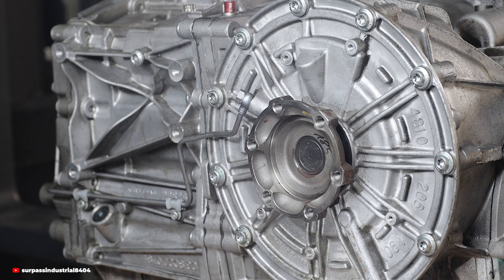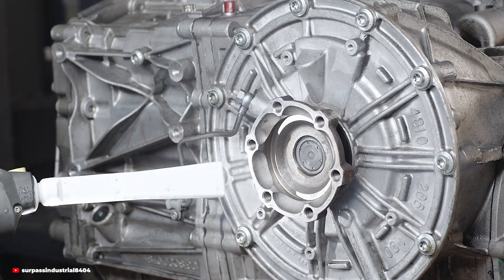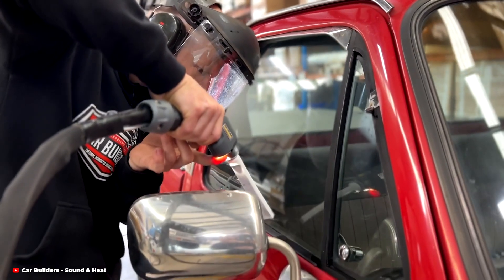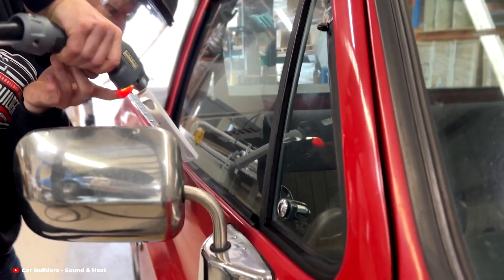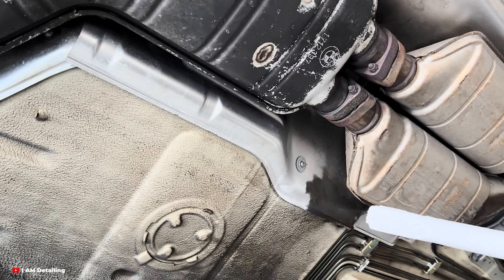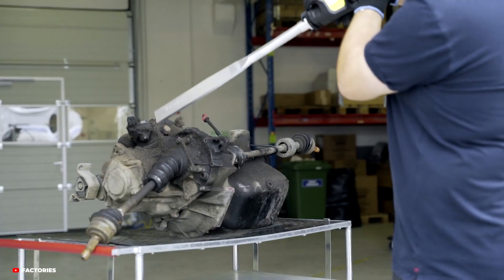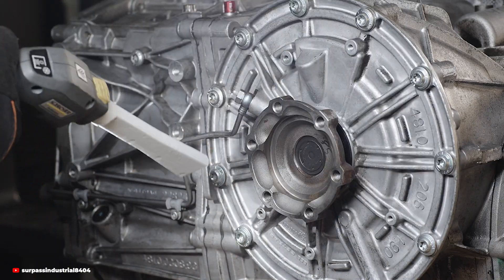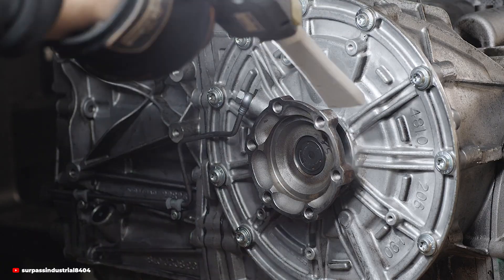Then there's the undercarriage of your car — one of the dirtiest, most neglected parts of any vehicle. It's exposed to road grime, salt, and debris, which can lead to rust and corrosion over time. Dry ice cleaning not only removes this build-up but also prevents further damage by leaving the surface completely dry. And yes, even interiors can benefit — leather seats, dashboards, and vents can all be cleaned with incredible precision. Because the process is non-abrasive, it's safe for delicate materials, leaving them looking fresh without harsh chemicals.